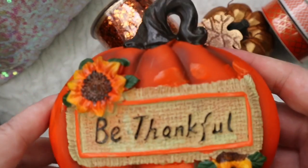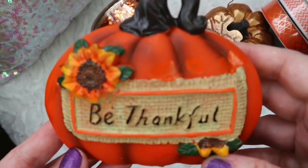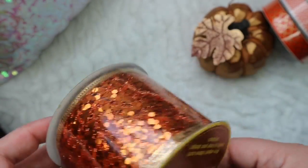They also had a lot of new items in for fall. I really love this little pumpkin that says 'Be Thankful.' I'll probably use this in my kitchen somewhere, maybe in one of my centerpieces. They also had this new ribbon in — and you know I love sparkles, so I was very happy to find those.